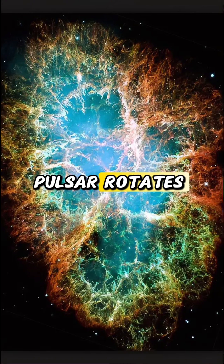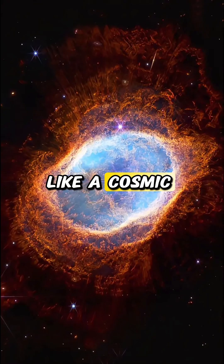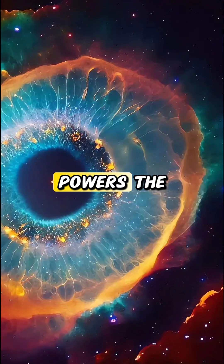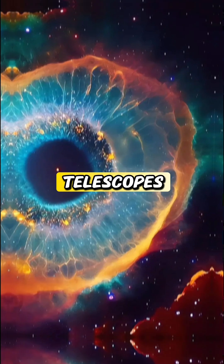This incredible pulsar rotates 30 times per second, emitting beams of radiation like a cosmic lighthouse. It's one of the brightest sources of X-rays and gamma rays in the sky. The energy from the pulsar powers the entire nebula, creating stunning light displays visible through telescopes.